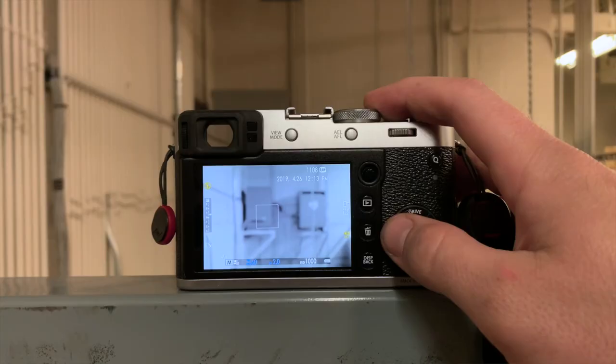Most likely if you're watching this you know what this thing is, so I'm not going to go into the specs. A couple things I like: the color profiles — the film simulations — they're amazing, they look incredible. Another thing is the one-handed operation; I can change every setting with one hand if I need to.